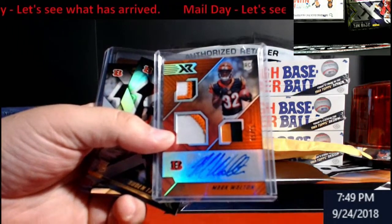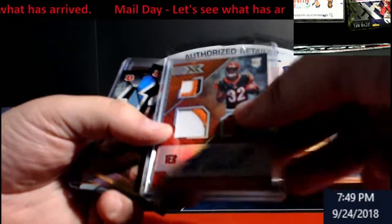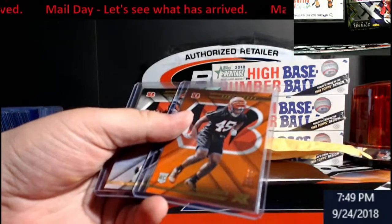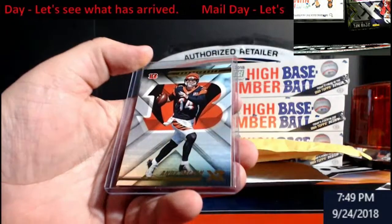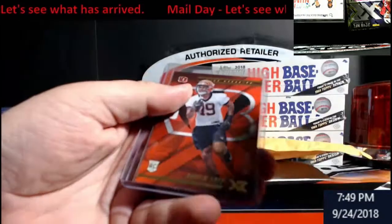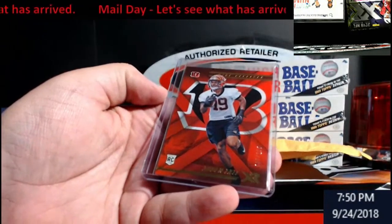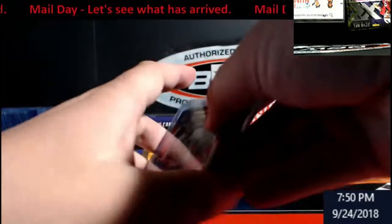Nice little patch work going on there, base cards, Malik Jefferson out of 99, and Andy Dalton. I missed a Tay numbered to 299. You guys know most of my stuff just ends up on eBay anyway.